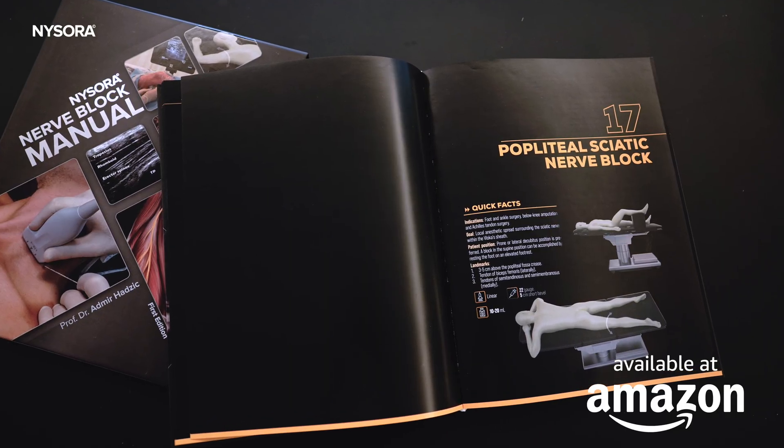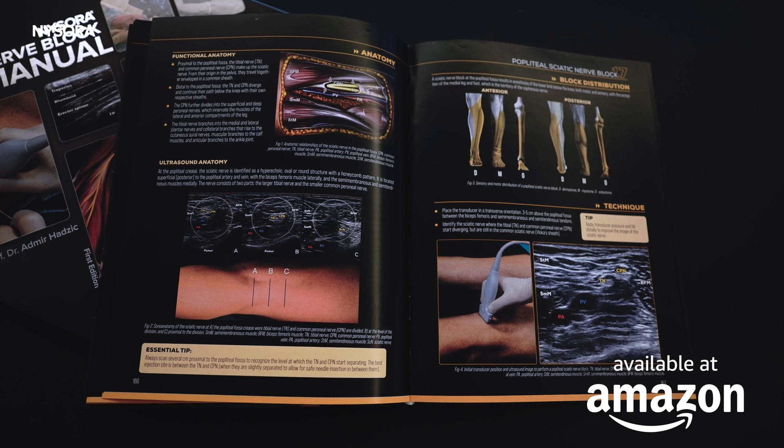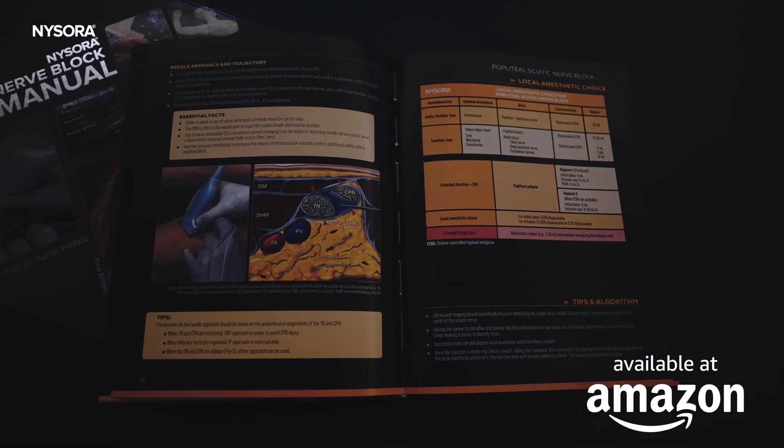Before we get started, be sure to get your hands on NYSORA's best-selling neuroblock manual, which discusses the techniques of popliteal sciatic nerve block used in the studies we are discussing today.